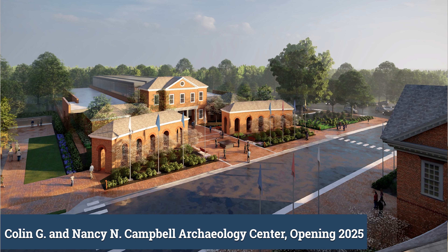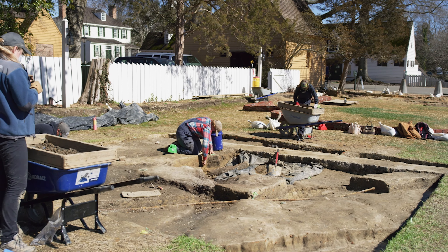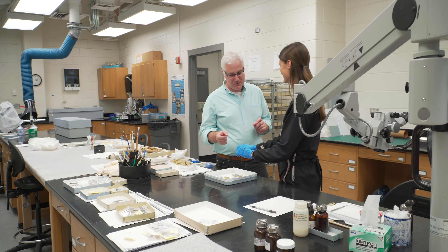The greatest thing about the Campbell Archaeology Center is that we'll finally be able to show people who come to visit that process. People see a lot of the end product — they see the stories we tell, the buildings we create. They often see the excavation process, the things actually coming out of the ground, but they don't get to see what happens behind the scenes, what happens in our laboratory. The archaeology lab is going to give us a whole new way to connect people with that part of the story.